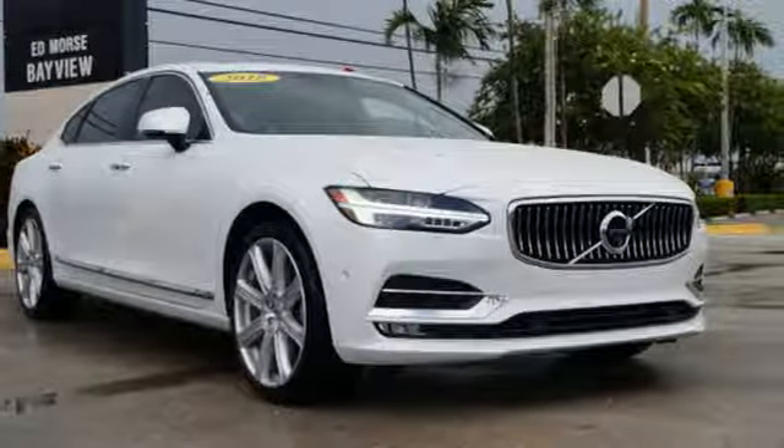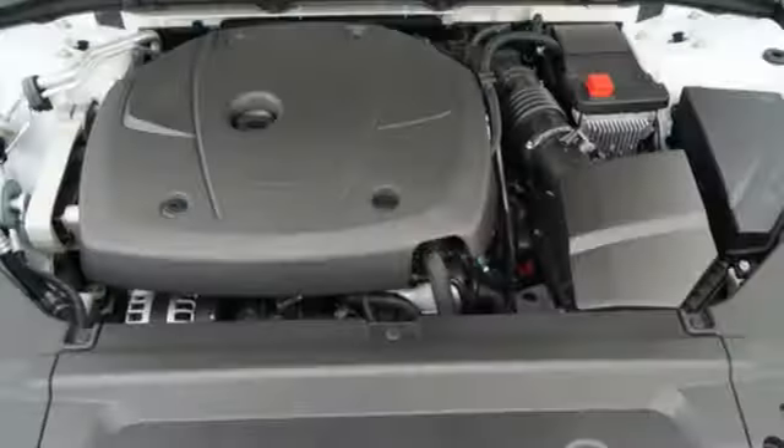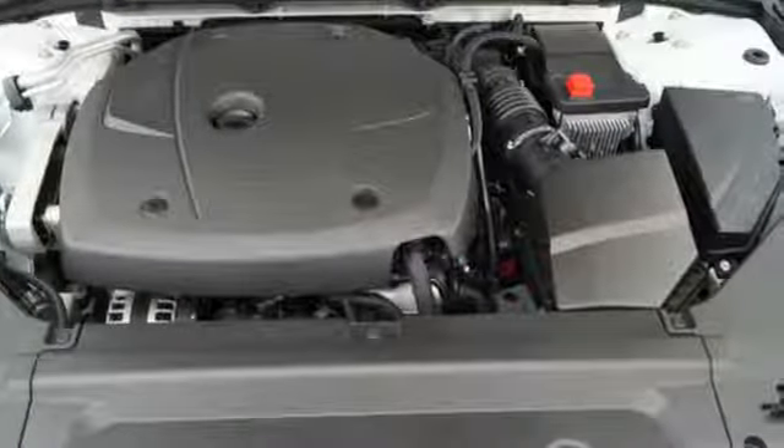The 8-speed Geartronic automatic transmission, drive mode settings, pilot assist semi-autonomous drive system and driver alert give you control and support.